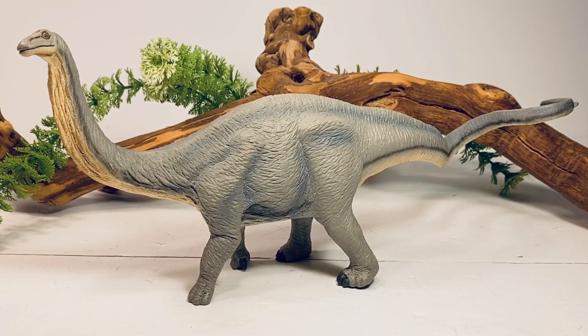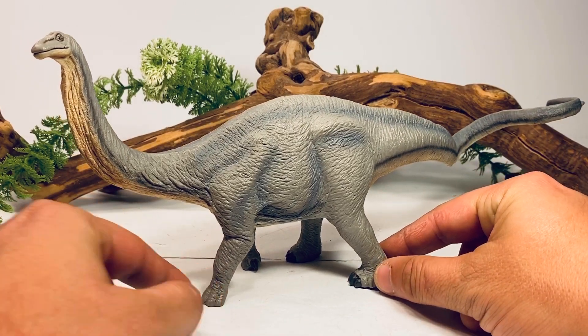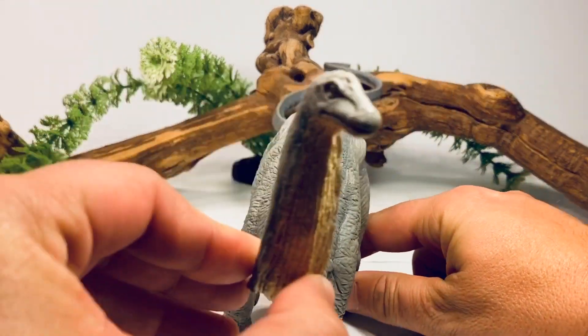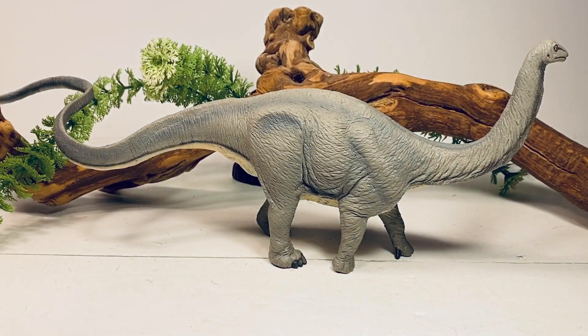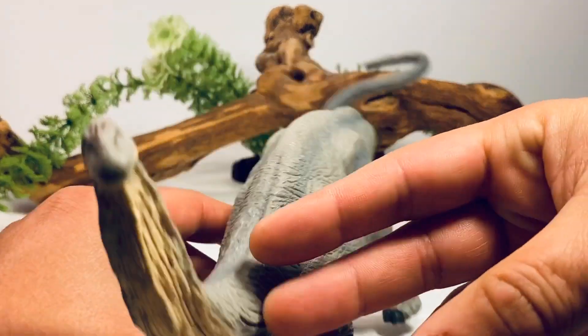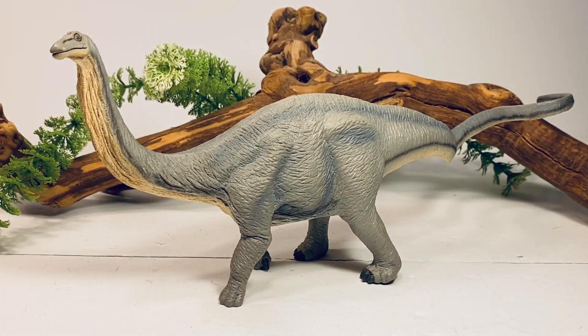The sculpt of this figure is pretty standard — the Apatosaurus is sculpted in a walking position. The head is slightly turned to the right, and you can see the legs on this side are in mid-stride, like the animal is just plodding along. These animals really could not move that fast because they were so large and heavy.